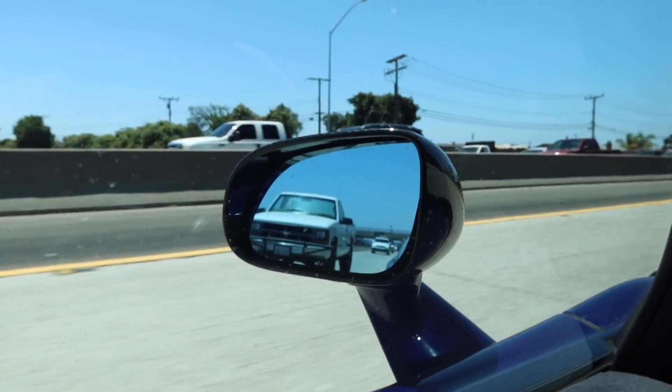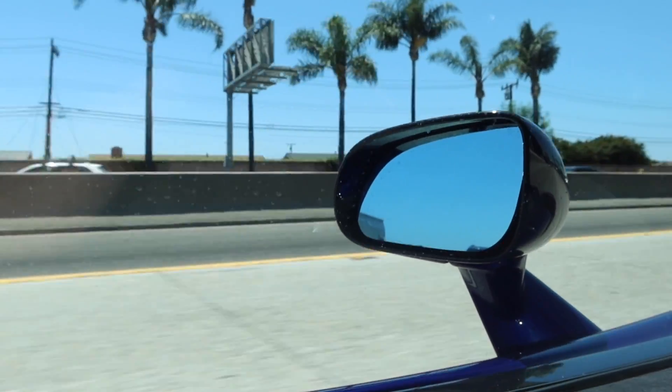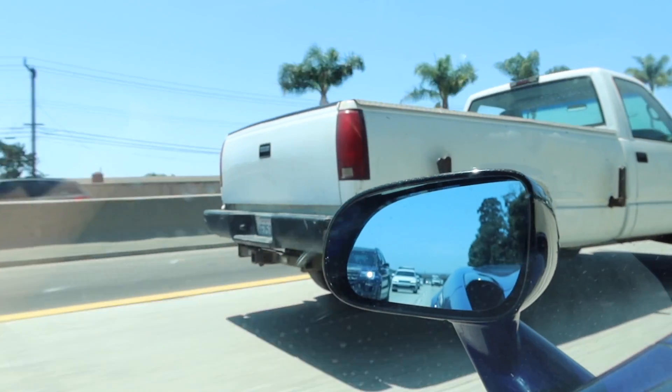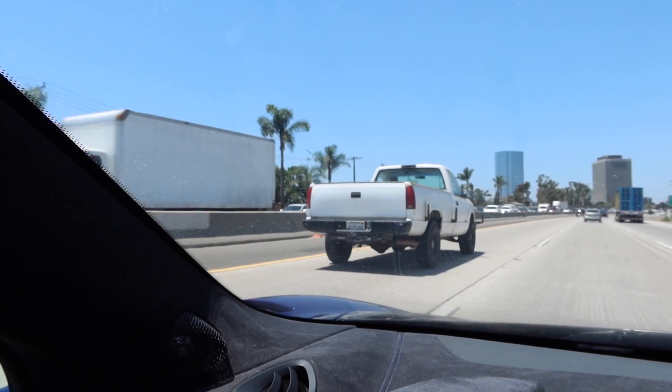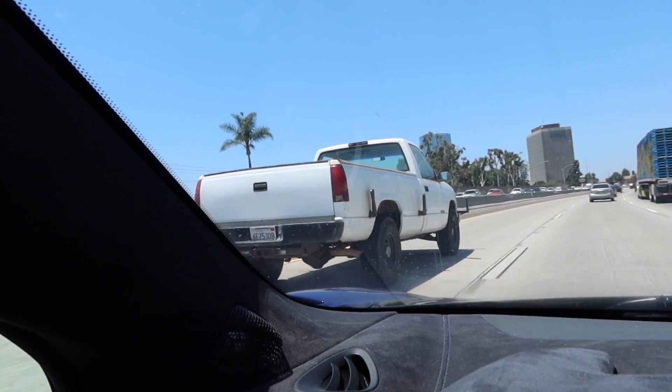Look at this truck's accident prevention system — he literally has metal poles sticking out of the sides of his car in case he gets sideswiped, and he's got a giant metal pole in the front of his vehicle as well. I've never seen anything like that.